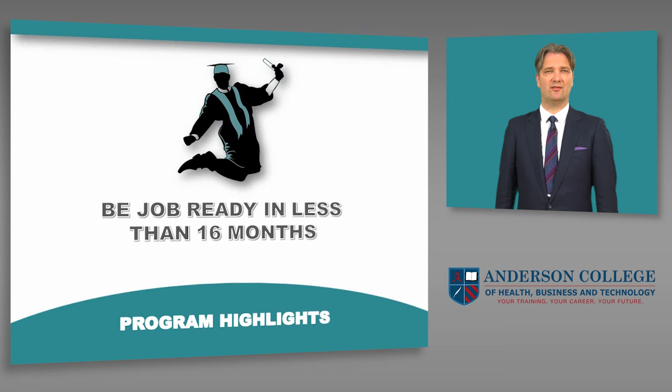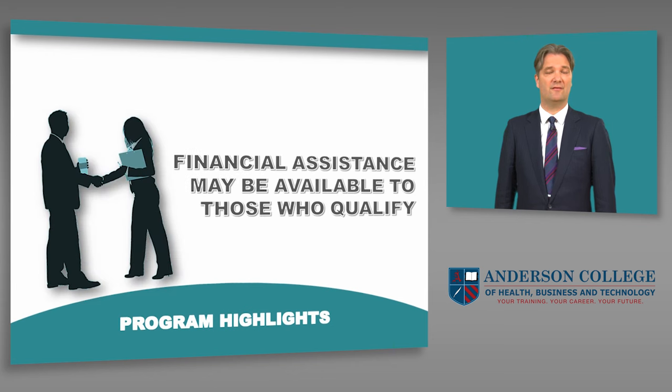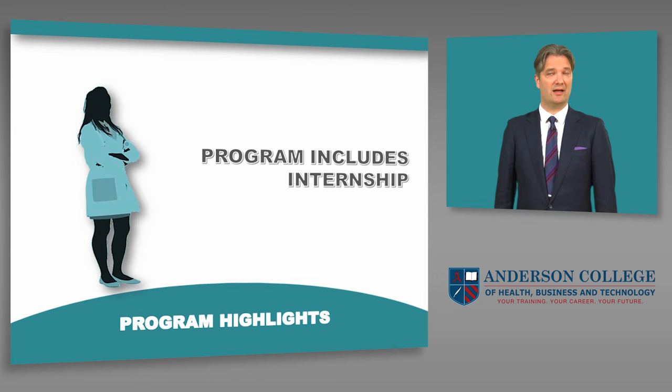Here are the highlights of this program. You will be job ready in less than 16 months. Financial assistance may be available to those who qualify. And like many of our programs, this program includes an internship.